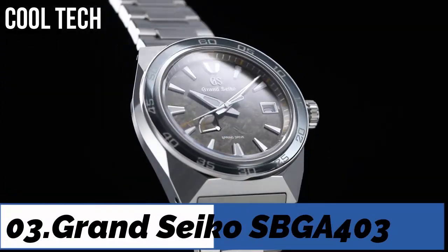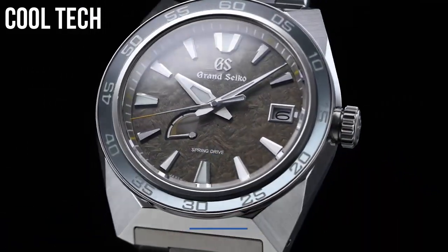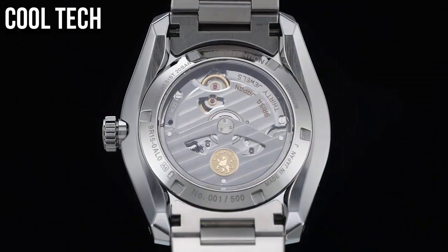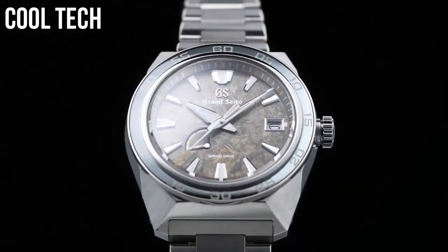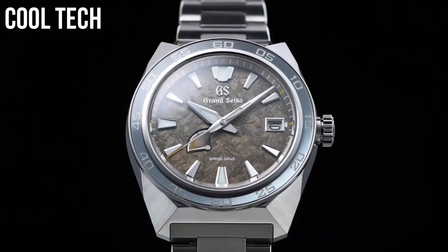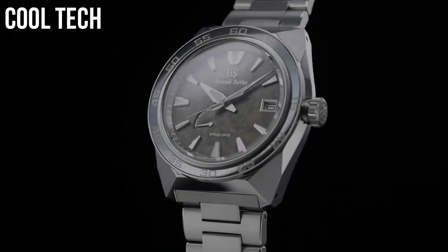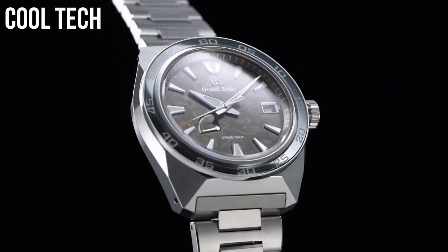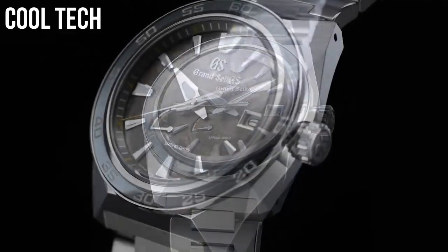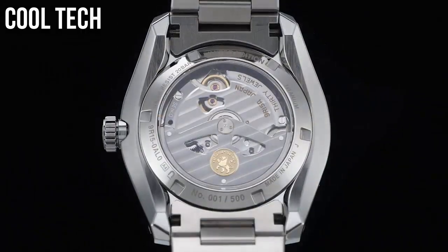Top 3. High intensity titanium. Item shape round, display type analog. Power reserve approximately 42 hours.